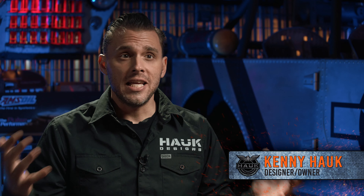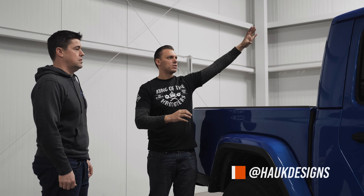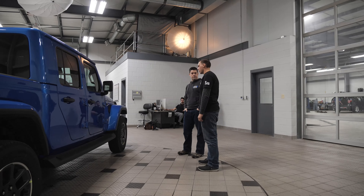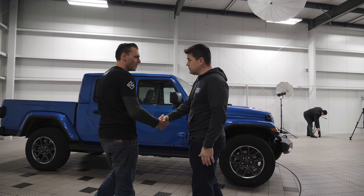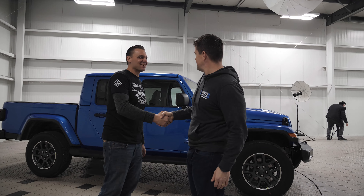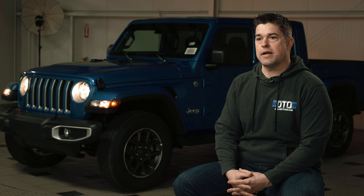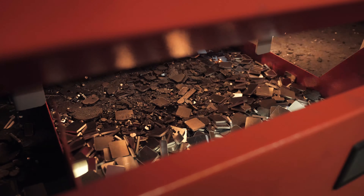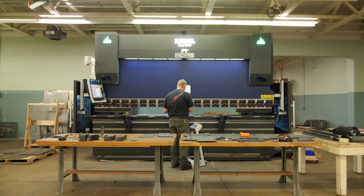We've been working with Matt and the team from DTO Customs for quite some time. We decided to team up on this Gladiator project so that we could showcase where people can go to buy a modified Wrangler or Gladiator right off the dealership lot. We've been using Kenny's parts for about two seasons now. These guys take two or three months — they design stuff up, they make sure the fit and finish is right, they make sure it bolts up right.